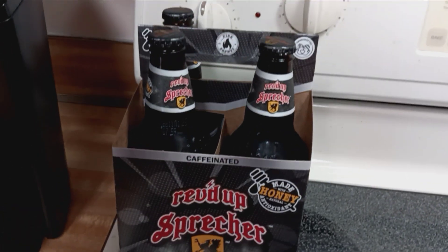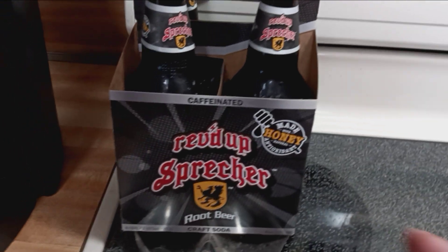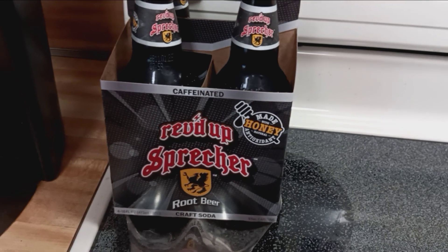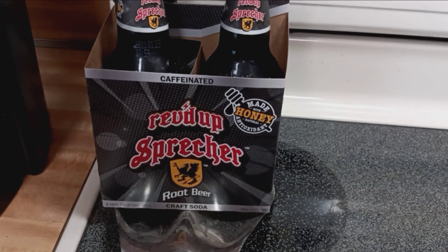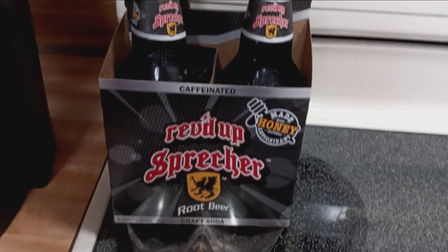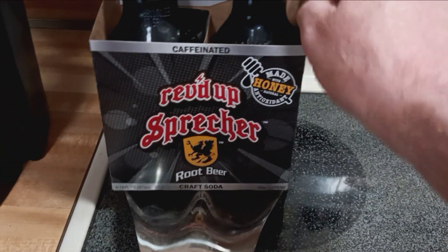There's also one more root beer I want to try — I think it comes from Australia. It's a short little 12-ounce bottle and it's very interesting; you can definitely tell it's a different root beer than most others. I'll have to get that one, but I already have one of these bottles open.